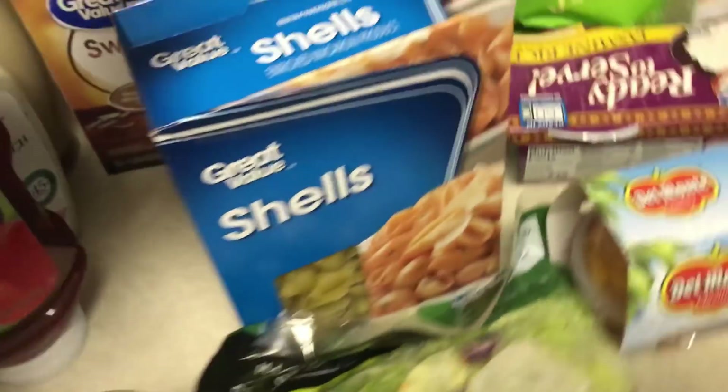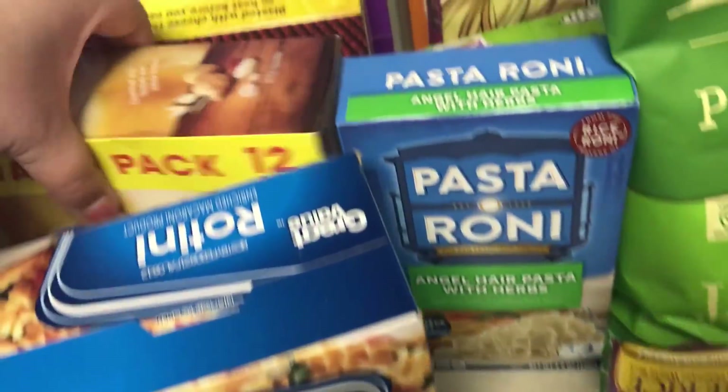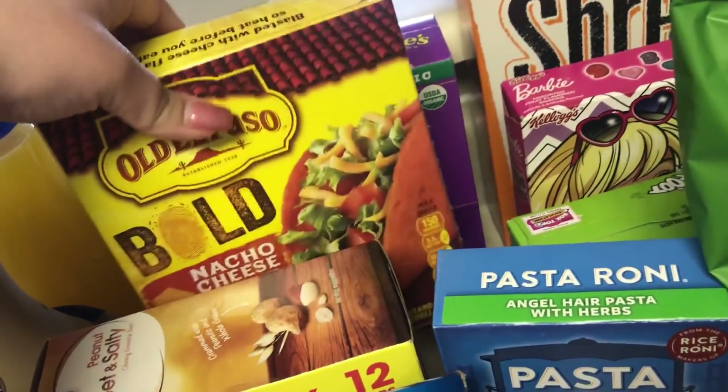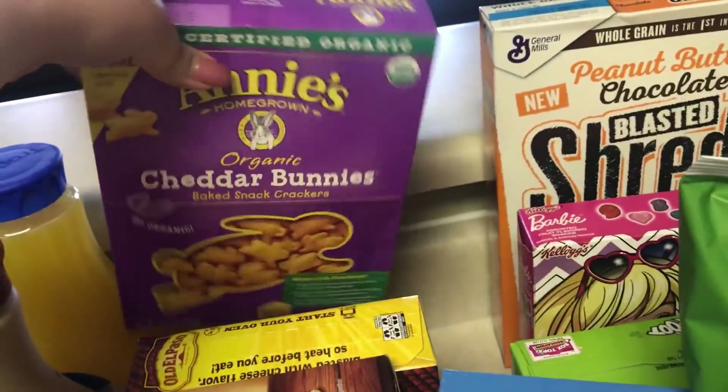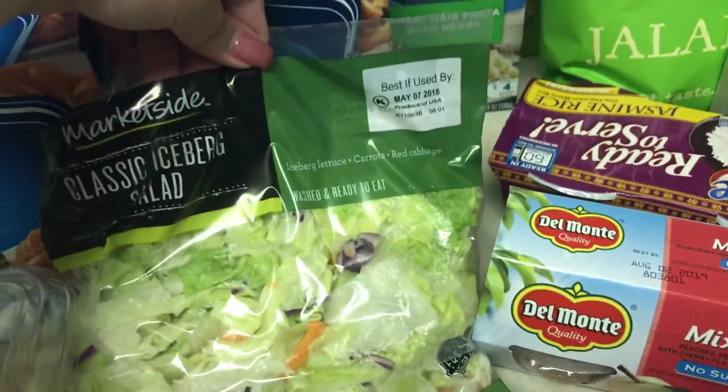Some organic ketchup, shells for the pasta salad — and this is for a dinner recipe. Got a 12-pack of sweet and salty bars, some nacho cheese taco shells, Annie's cheddar bunnies, Pasteroni, and a small bag of salad.